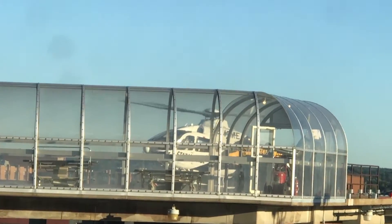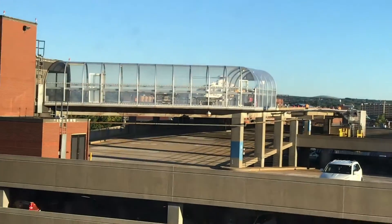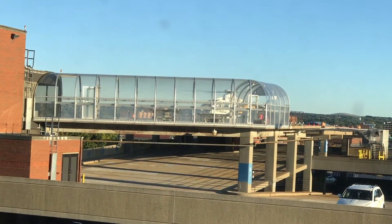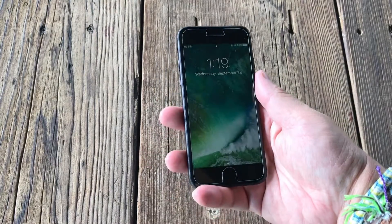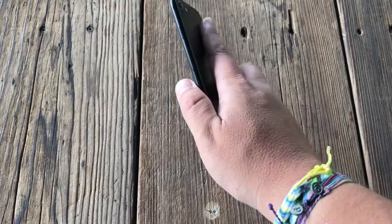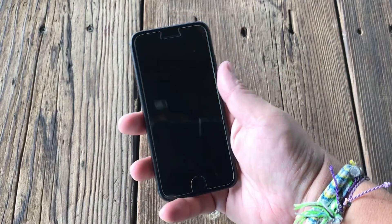Sound performance is definitely one of the bigger improvements of the 7 and 7 Plus. One speaker is at the bottom of the phone as before, and the other is integrated into the earpiece. They're much louder than before and sound decent, with better treble performance in particular. They're never going to replace real speakers, but you can watch YouTube or Netflix without getting annoyed, and speakerphone calls are dramatically improved. The display is also improved — not as insane as the 2K OLED panels on Android phones, but it's a sharp, bright, and beautiful LCD.